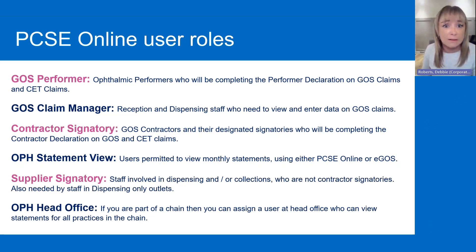Don't worry if you've not got all this down. We have lots of information on the PCSE website with user guides which show all the user management, how you go about getting these roles, and what they're for. We'll send you a link so you know where to find it on the PCSE website.